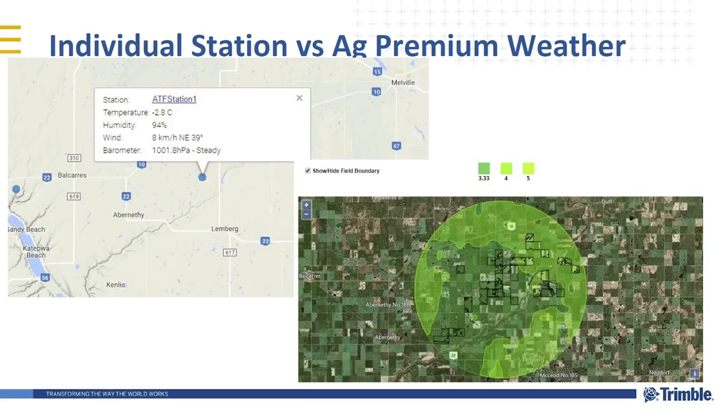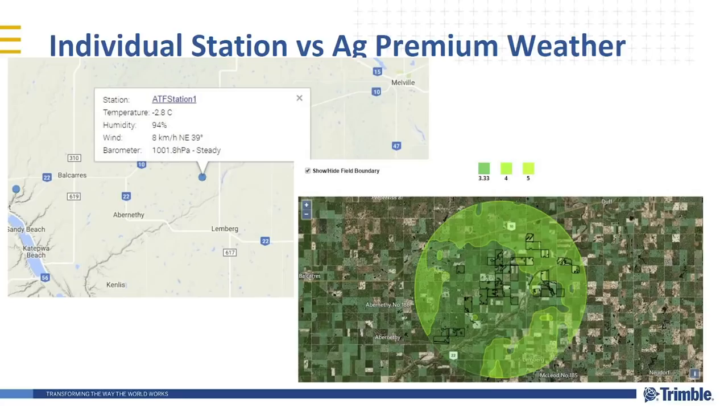One of the things we do in Trimble Ag software for decision support is around weather. We use a company called WDT. They do weather modeling — in the top left is what you get if you have a single station. With premium weather, you get a contour showing you across a broad geographic area at a one-kilometer resolution of what actually happened on that land. If a storm goes through and it rained on the north half of the farm but the south part didn't get any rain, you can direct your equipment accordingly and gain a lot of insights. Data is also available historically to see what happened over the last month or season.